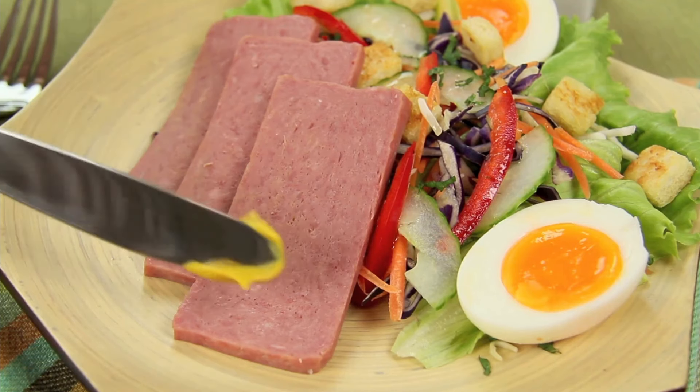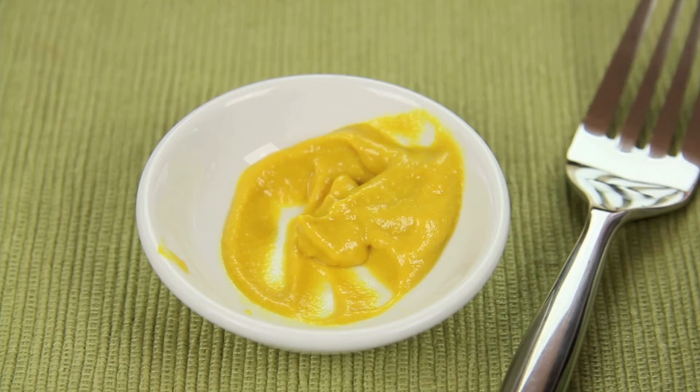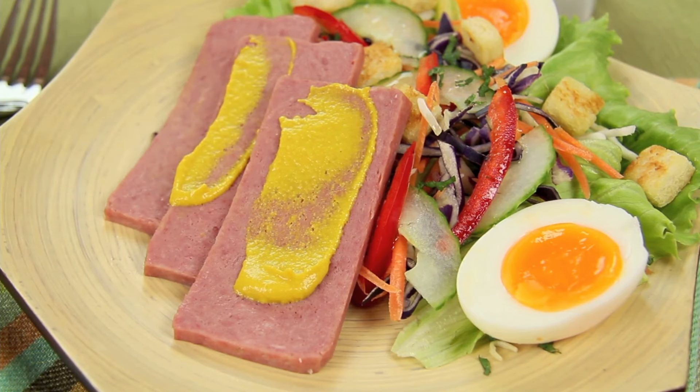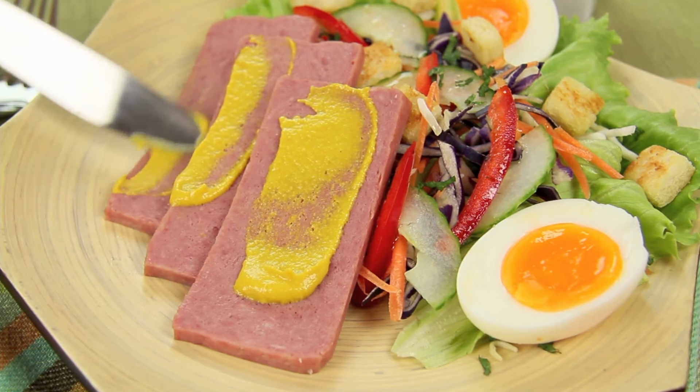Spam. Love it or hate it, Spam is a protein powerhouse. It's shelf-stable, and you can fry it up for breakfast or add it to casseroles and sandwiches for a quick meal.